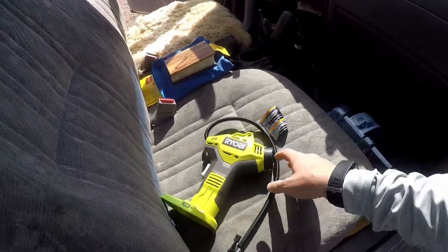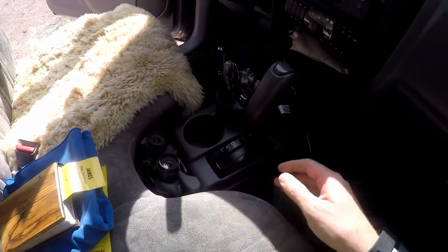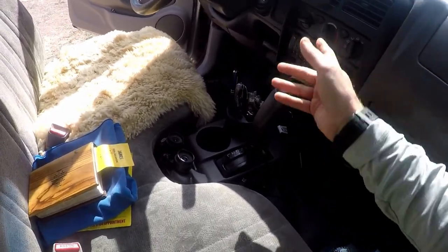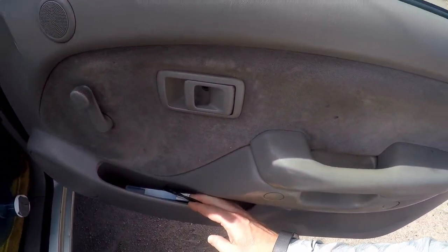Random jacket. Binoculars — you know, spy on the neighbors. Phone charger, pen, whatever. Normal stuff, some extra charging cables.